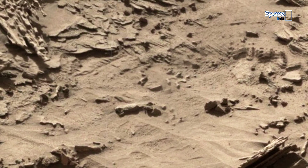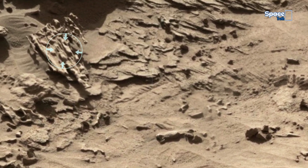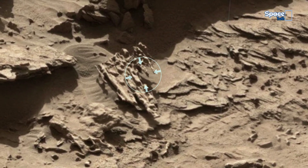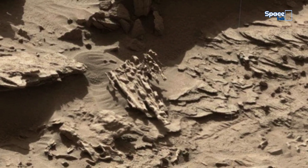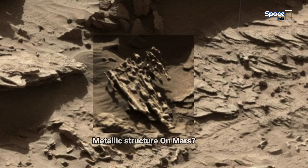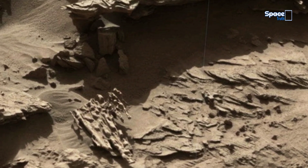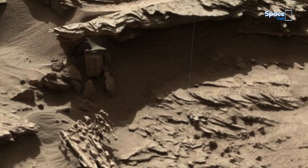Now look at another mysterious Martian structure that appears to be made of metal. Mars never stops surprising us. Formations like these challenge everything we know about its past.